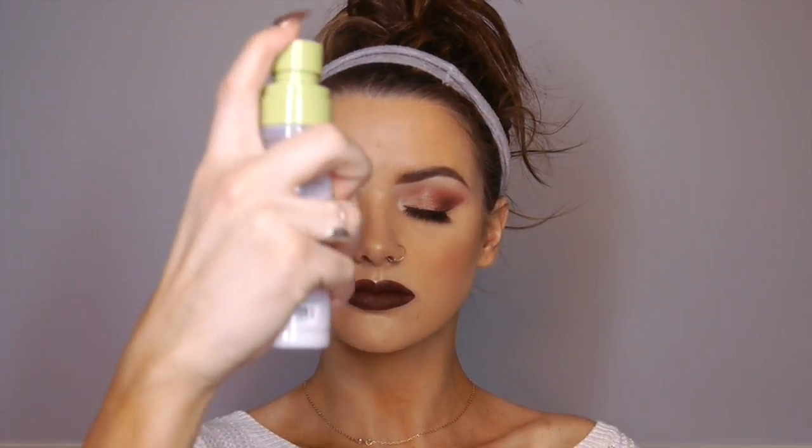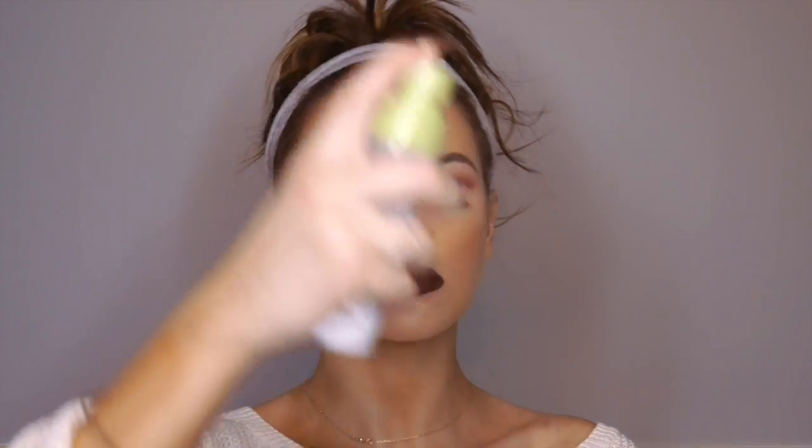Then I'm going to spritz my face with the Pixi Hydrating Milky Mist to give my face a nice radiant glow and to help fuse all the powders together with my skin. And after that is complete, you are done with this hot mess of a makeup tutorial. Thank you guys so much for bearing with me today and watching this video. I really hope you enjoyed and I will see you guys in my next video. Bye.